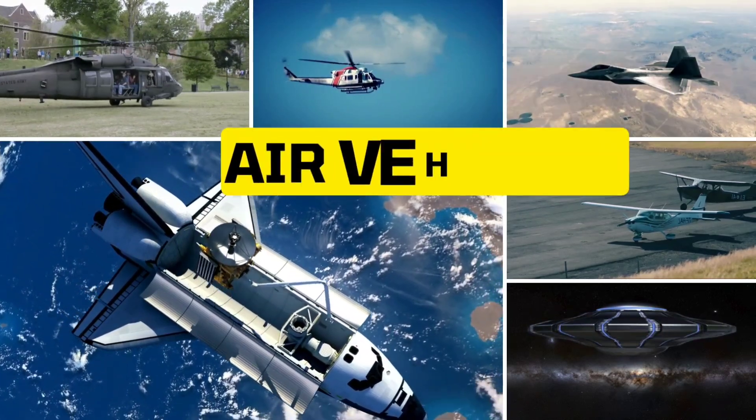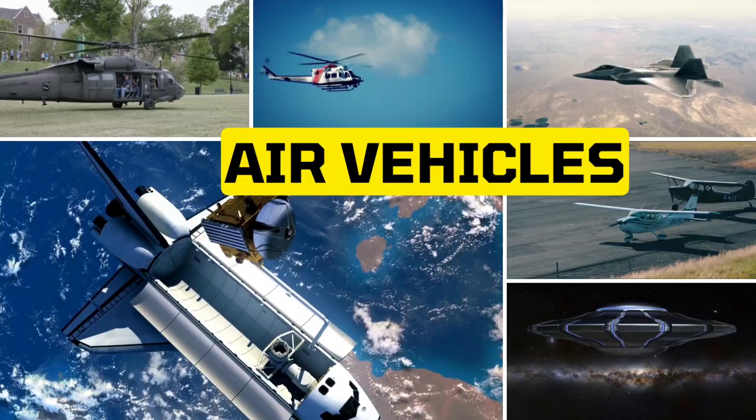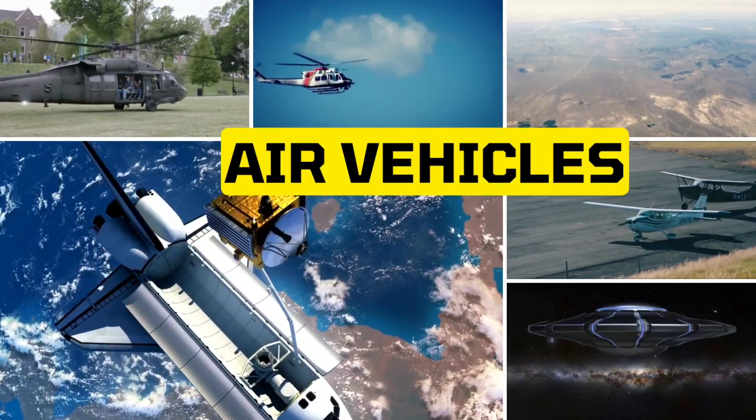Hello everyone! In today's video we are going to explore a variety of air vehicles. Let's get started.